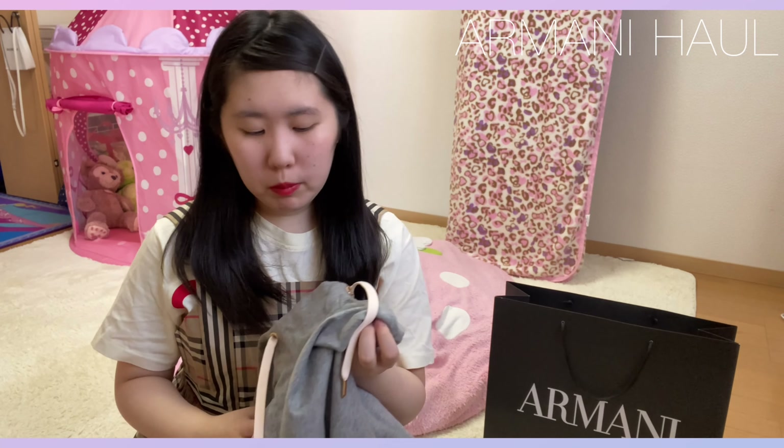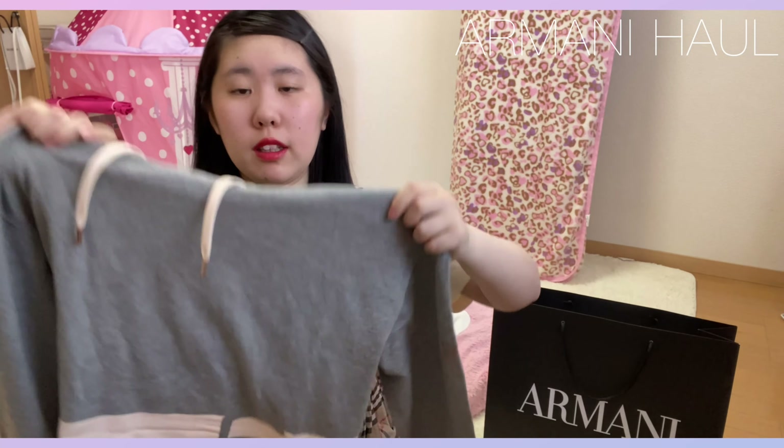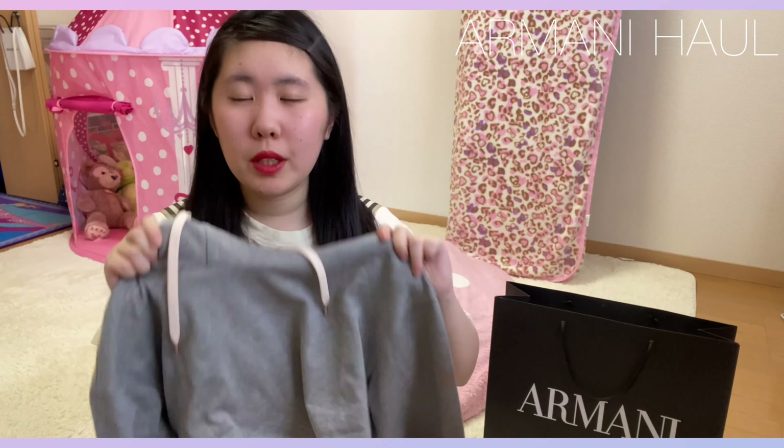ちょっと大きめで、大きめの方が暖かいし、楽に着れるかなって思って、こちらを購入しました。これはなんか動画用に着てもいいなって思うんですけど、ちょっとそこら辺を出かけに行く時とかにもすごく楽なスウェットになっていて、これを着たいなって思ったので、購入しました。